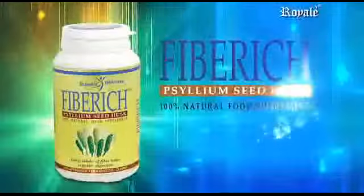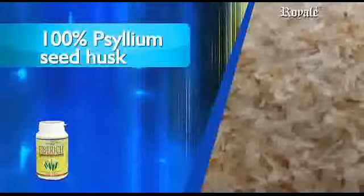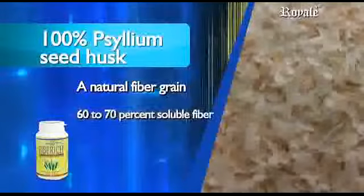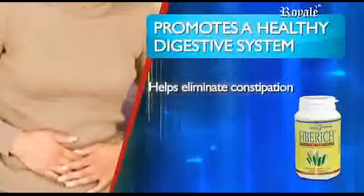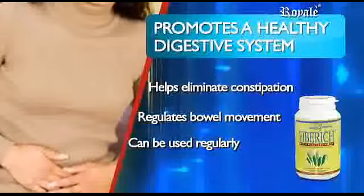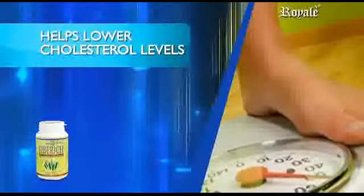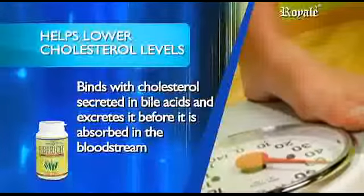Fiber-rich Psyllium Seed Husk. Fiber-rich is a 100% psyllium seed husk that comes from the crushed seeds of the Plantago ovata plant. Psyllium is a natural fiber grain not related to wheat. It is a natural bulking agent that yields 60 to 70 percent soluble fiber — eight times that of oat bran. Fiber-rich promotes a healthy digestive system, helps eliminate constipation, and regulates bowel movement. It can be used regularly, as opposed to harsh stimulant laxatives which should only be used occasionally. It helps lower cholesterol levels, binds with cholesterol secreted in bile acids, and excretes it before it is absorbed in the bloodstream.